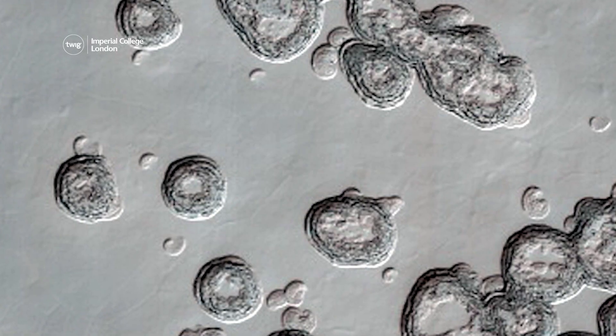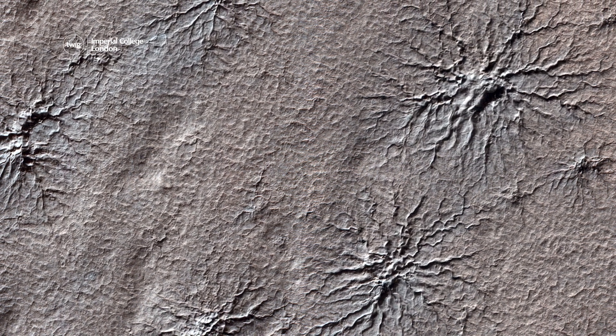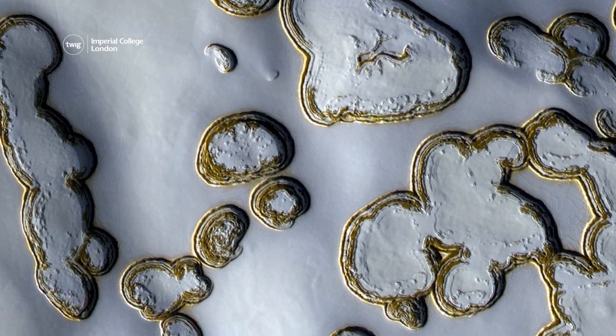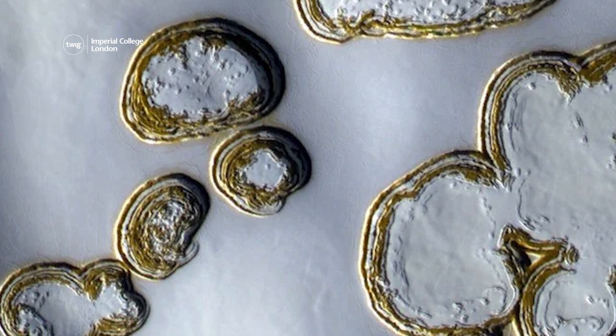NASA has recently released some stunning photos of winter on Mars. One image shows huge ice pits on Mars' South Pole, and the smallest is the size of a sports stadium.